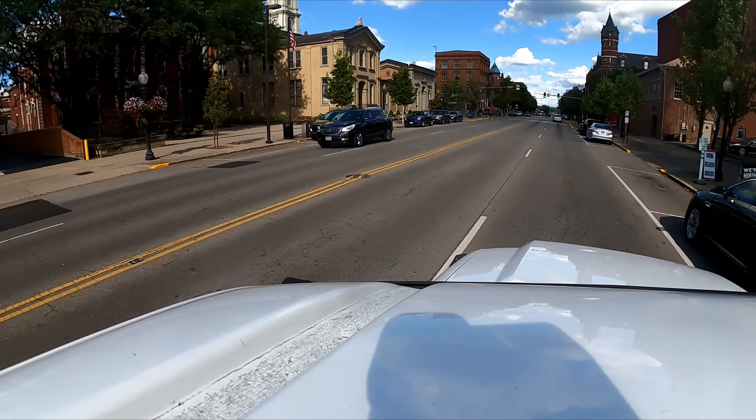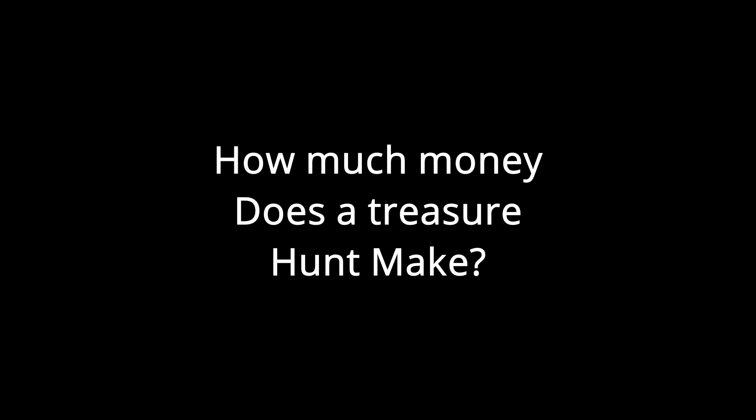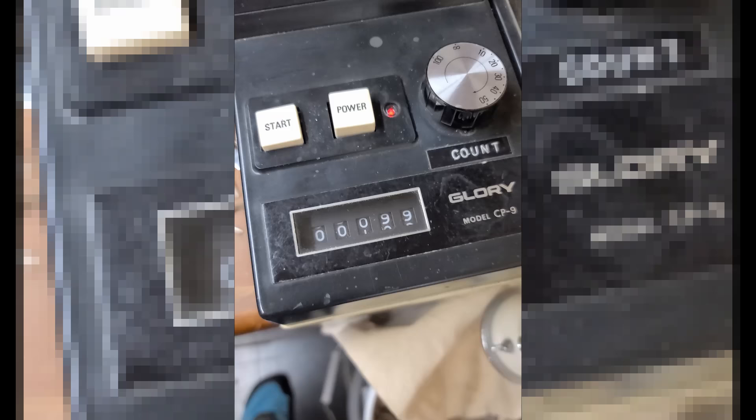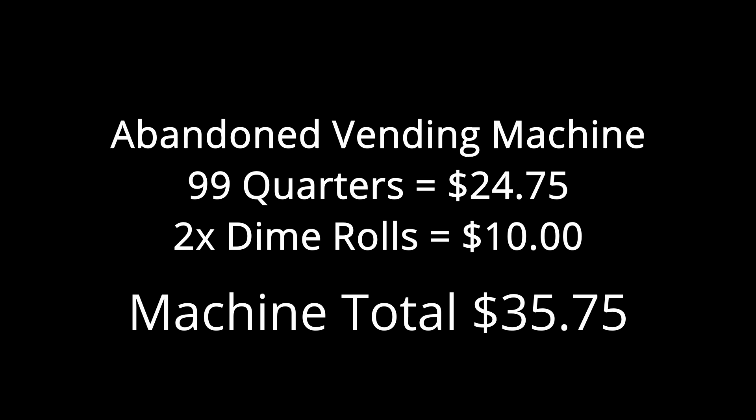We took the money back to the laundromat to count it. I have really great people that work for me. We counted it — first up, we found some rolled dimes and quarters, I don't know why they're rolled. The snack machine was definitely the lower of the two — we had $35.75. And of course, while doing this, I have to go through my normal routine at the laundromat, and during the treasure hunt I discovered we were out of quarters.